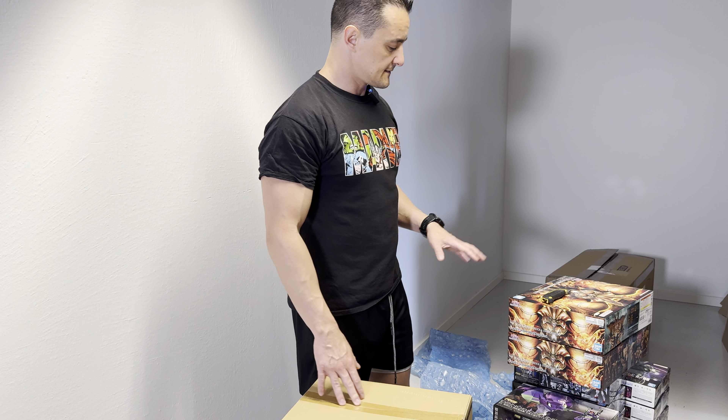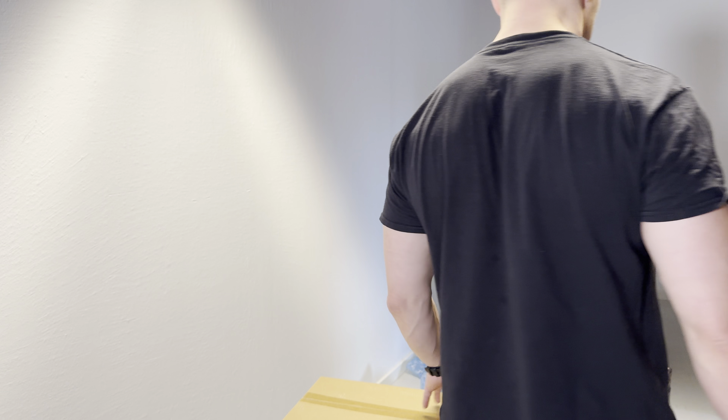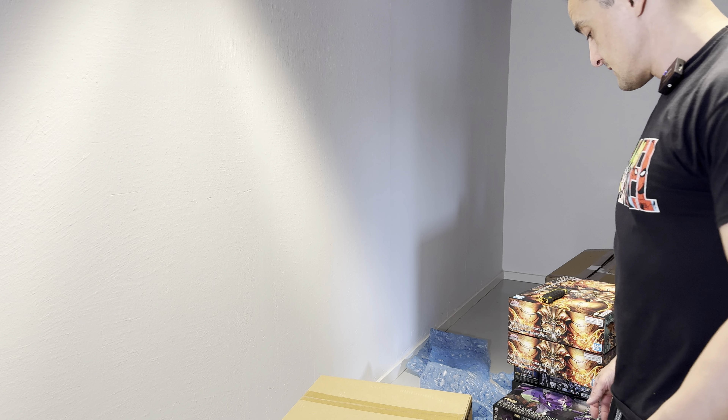I'll keep you posted, guys. I hope you enjoyed this video after a lovely weekend, and I hope you might find some of these things interesting. I will see you soon again — bye.